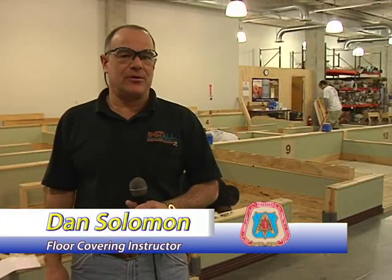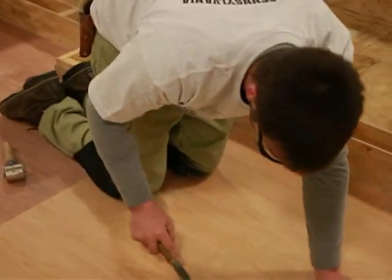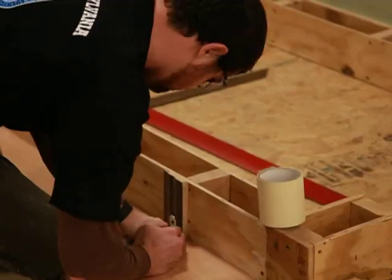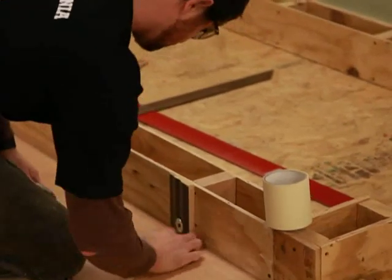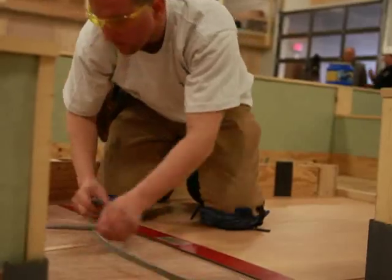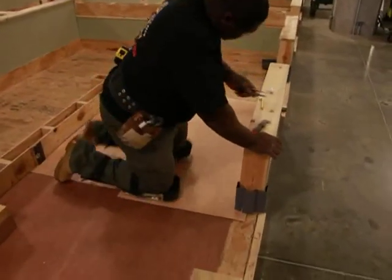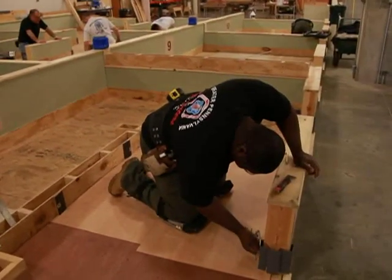My name is Dan Solomon, I'm the floor covering coordinator and instructor. Today we're doing resilient sheet flooring — it's their second time for resilient sheet flooring. They're learning how to make seams and how to pattern-scribe material into walls and obstacles. We teach everything but hard surface flooring like ceramic — everything from hardwood flooring through resilient sheet flooring to resilient tile and carpeting. They do five weeks a year for four years, for a total of 20 weeks of training.